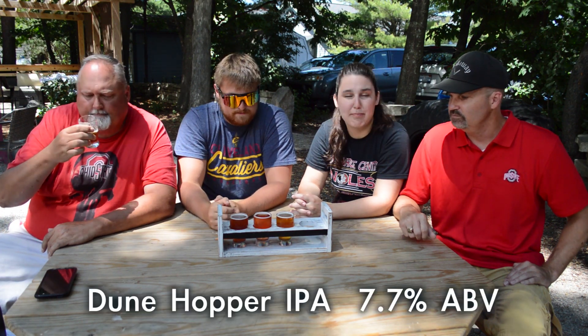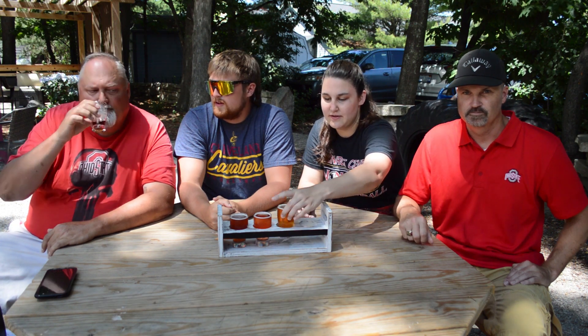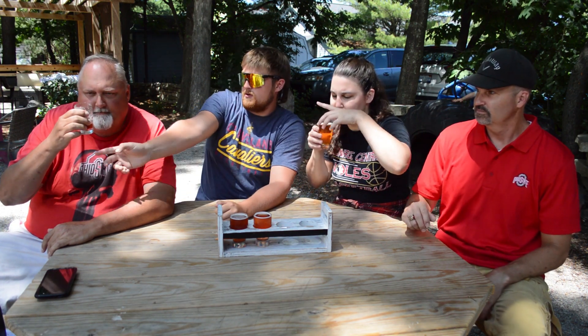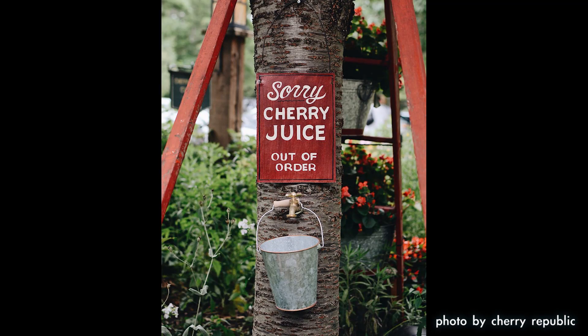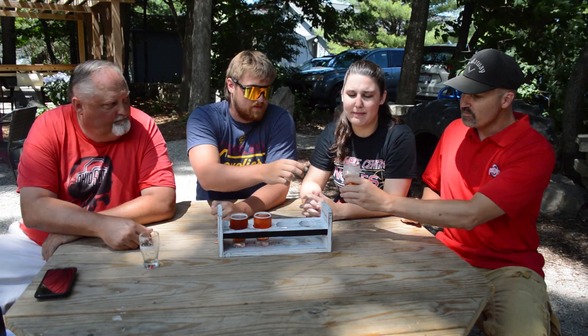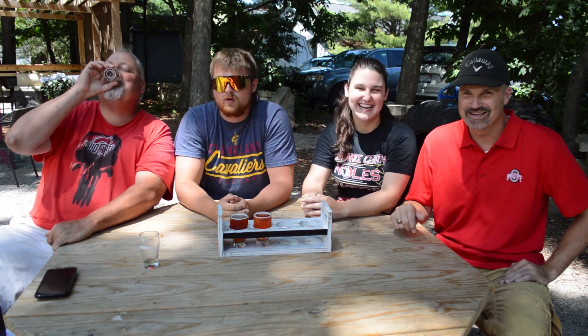Next up, we're going to do Dune Hopper. It is an IPA, it's 7.7%. I'm going to take a bigger sip this time. Wow, that smell hits you right out of the gate. Very citrus pine. Got a little baby burp already. Still refreshing. Yeah, we know now not to leave him so much — we learned our lesson first.